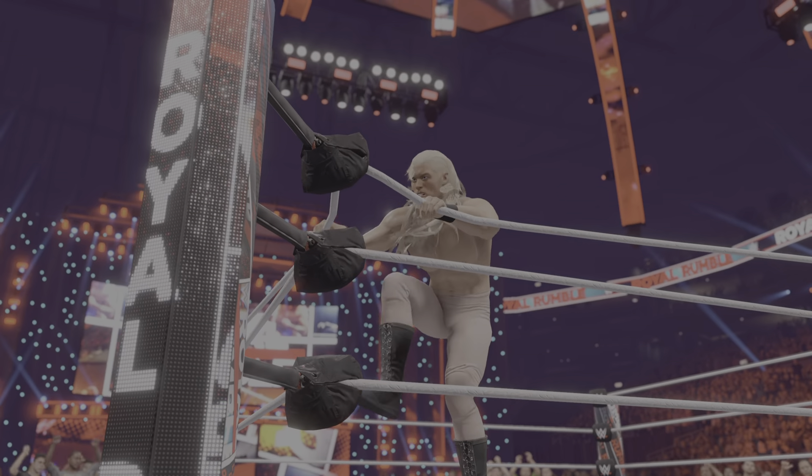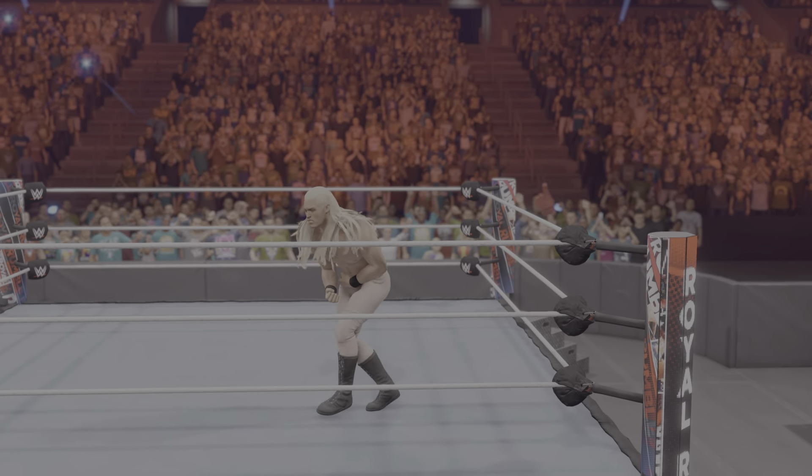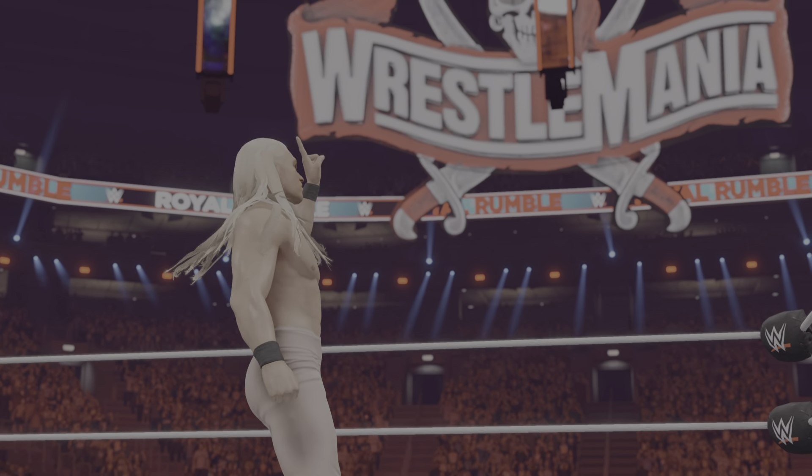Look at the superstar who outlasted all the others. There is no doubt in my mind that this is a Royal Rumble match we'll be talking about for years to come. They are riding high on this win.